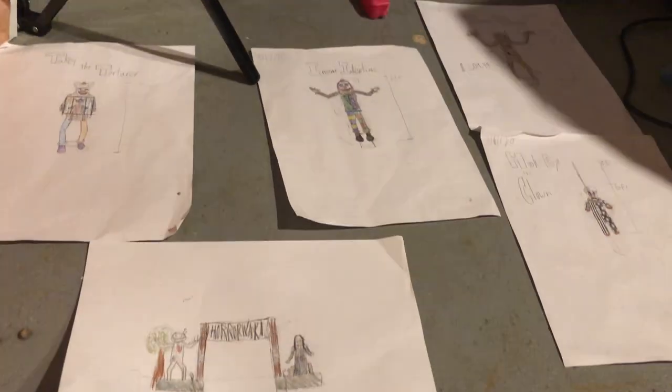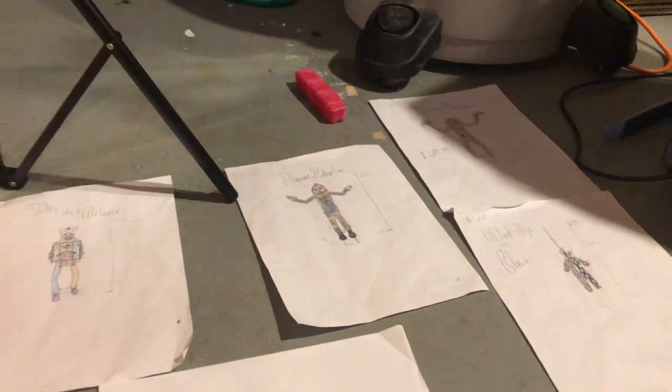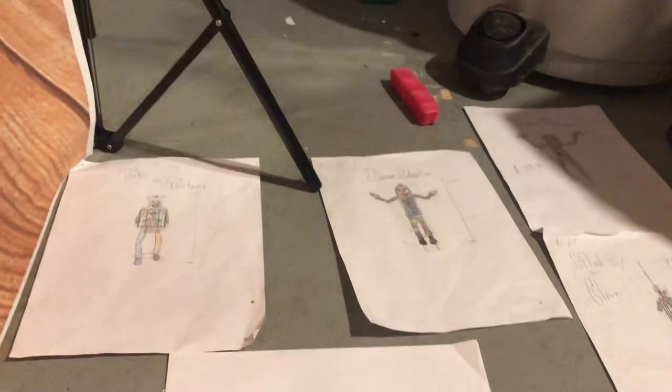Hello everyone, this is YakiBlingon here, and today I am going to show you my Halloween animatronic ideas. I know I made a video a long time ago before, but these are fresh, new, they're colored in. So let's get started.